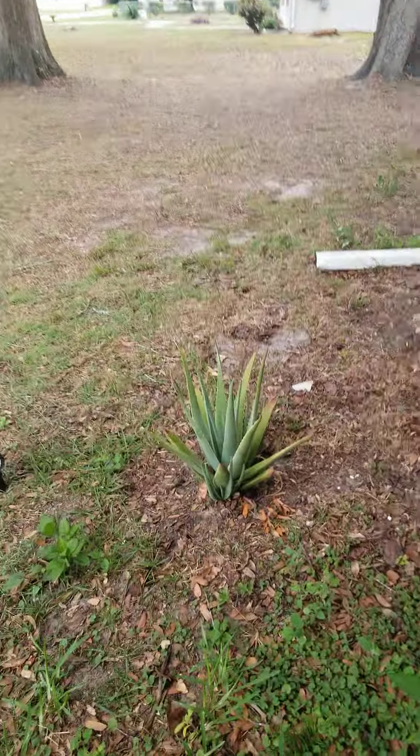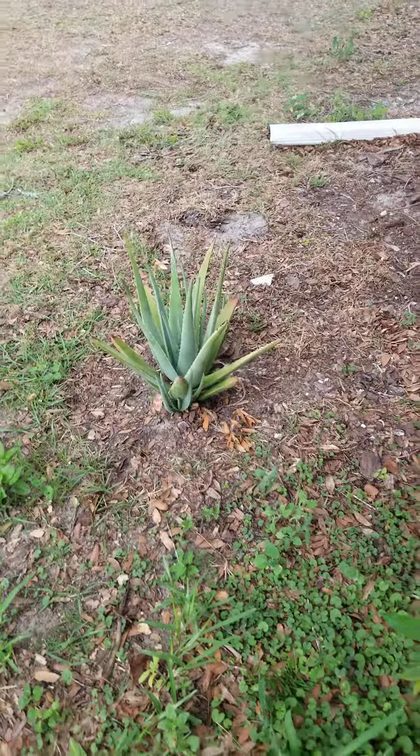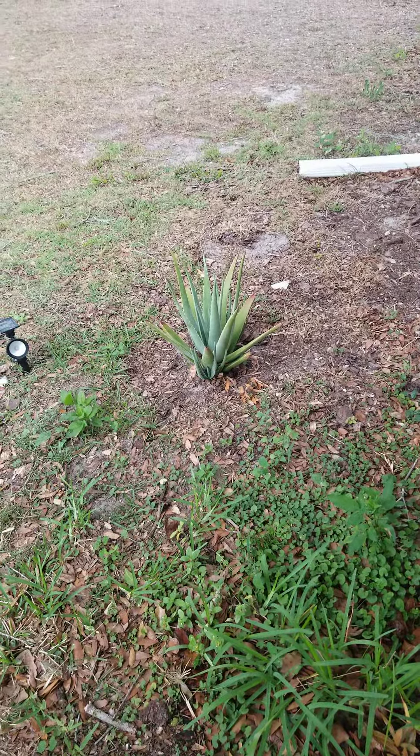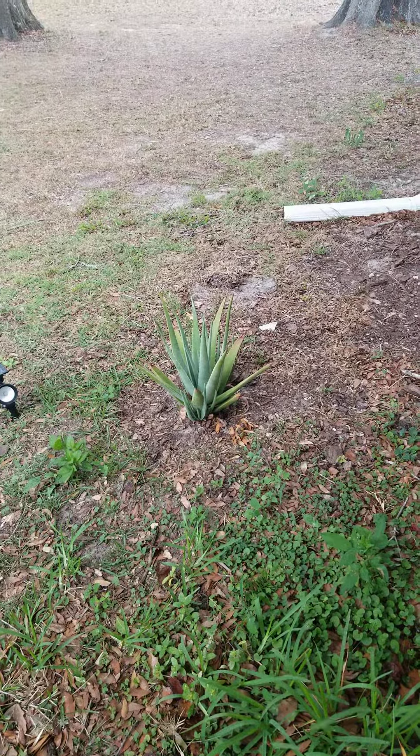And of course I saved this one — my aloe plant — beautiful. Well, that's all for now. I hope you enjoyed my garden. I've got more to do. Goodbye YouTube, take care, God bless.